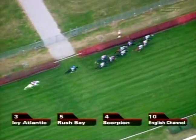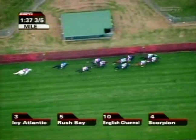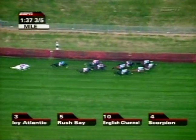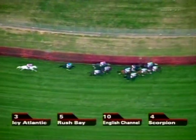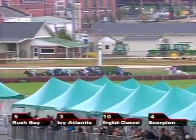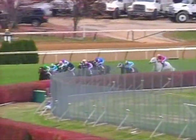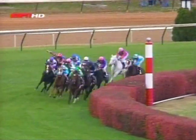A half mile left to run now. Icy Atlantic trying to hang tough on the lead, but now there goes Rush Bay to take over. Icy Atlantic has done his job now. English Channel is right there in third. Scorpion at the rail. There goes Cacique on the outside now — Cacique goes to tackle him. TH Approval is in behind that. Now Hurricane Run has suddenly been ridden along and is not responding — Hurricane Run's dropping out of it. In behind that comes Better Torque Now. They are homeward bound.